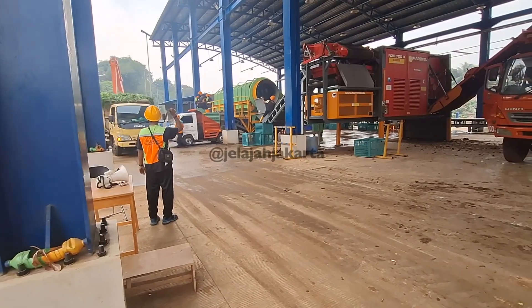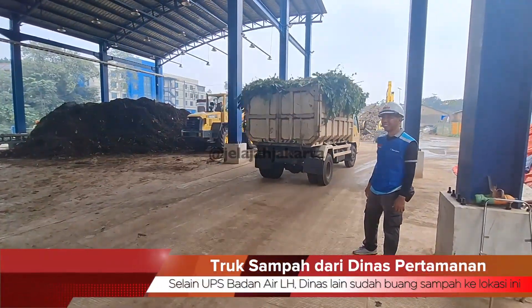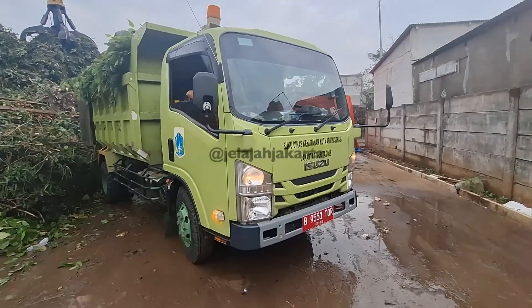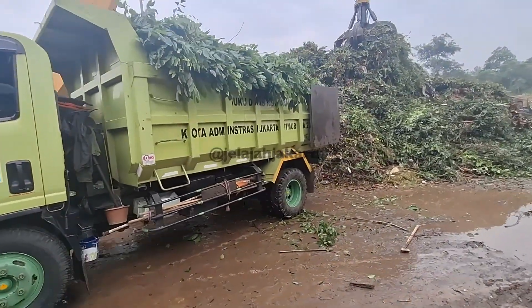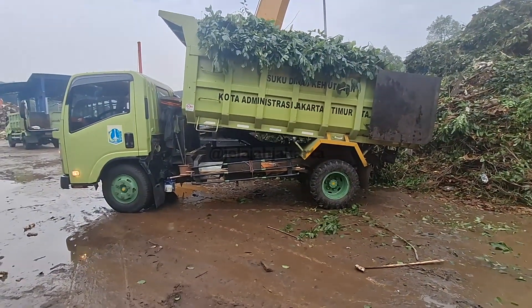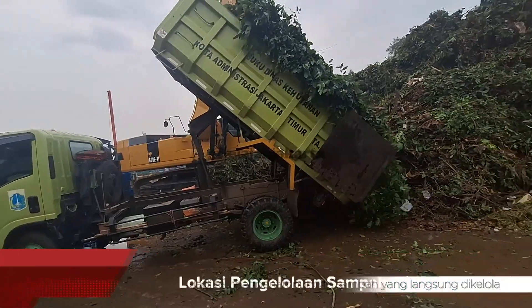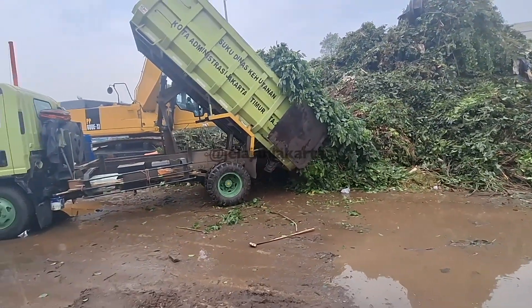Di saat teman-teman UPS Badan Air menjalankan aktivitas pemilahan dan pencacahan, satu unit truk milik dinas pertamanan dan hutan kota melintas di lokasi saringan sampah ini. Ada puluhan potongan kayu di dalam bak truk yang langsung dibuang ke lokasi emplacement. Setelah dikumpulkan, nanti batang-batang pohon dicacah. Dengan adanya dinas lain di lokasi ini, saringan sampah ini sangat bermanfaat untuk semua dinas di Pemprov DKI Jakarta yang ingin membuang sampah.